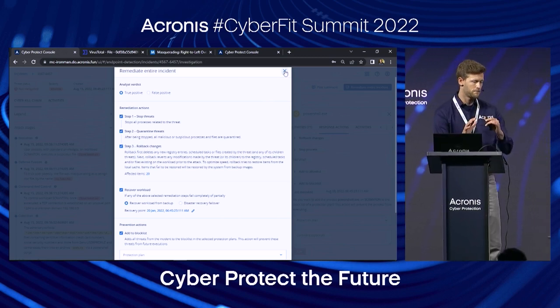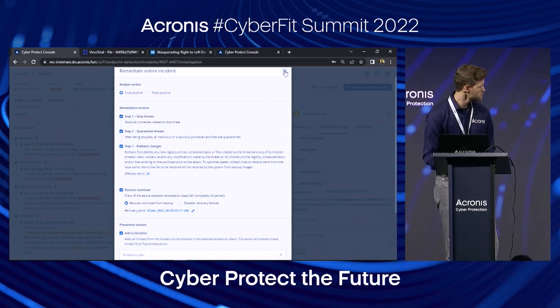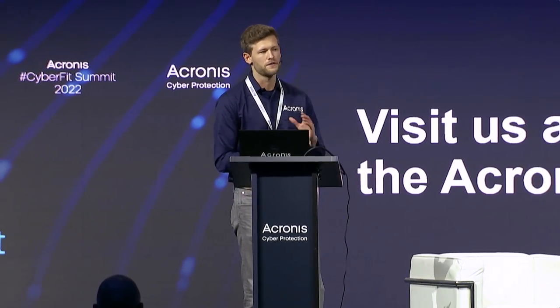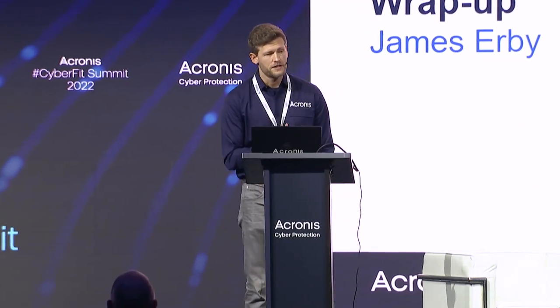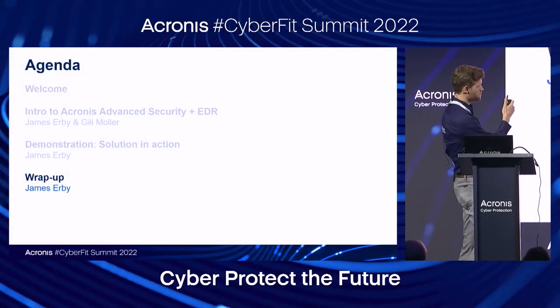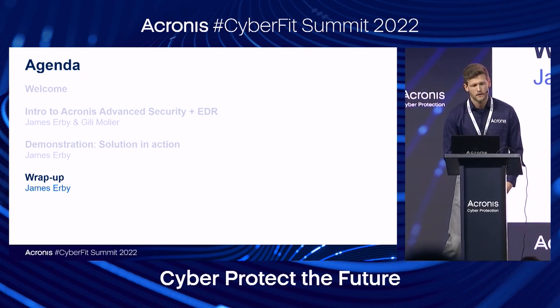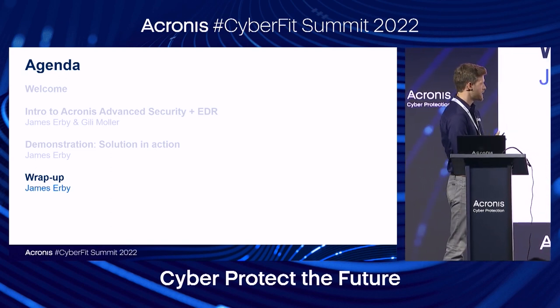That's where I'll step back from the console. We've got a couple more things to wrap up in the slides. To be mindful of time, if you have any questions on anything you've seen today — whether in the slide deck or the demonstration — please come find us at the Acronis booth. We'd be happy to continue the conversation there. We've gone through the overview and intro to Acronis Advanced Security plus EDR, along with a demonstration of the solution, and now we have just a couple more items to wrap up.